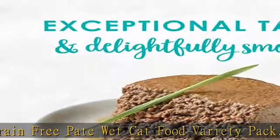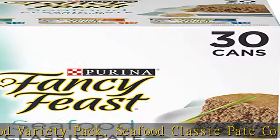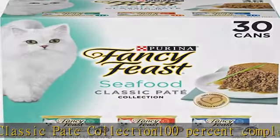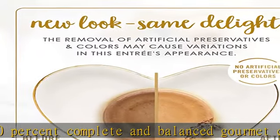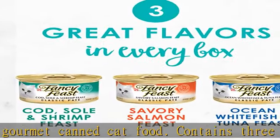Contains three different wet cat food recipes for added variety in your cat's diet. Smooth pate texture tempts her to her dish. Essential vitamins and minerals to help support her health — delicious flavor cats love. High quality recipe designed for cats, part of the complete line of Purina Fancy Feast Formé Wet and Dry Foods.